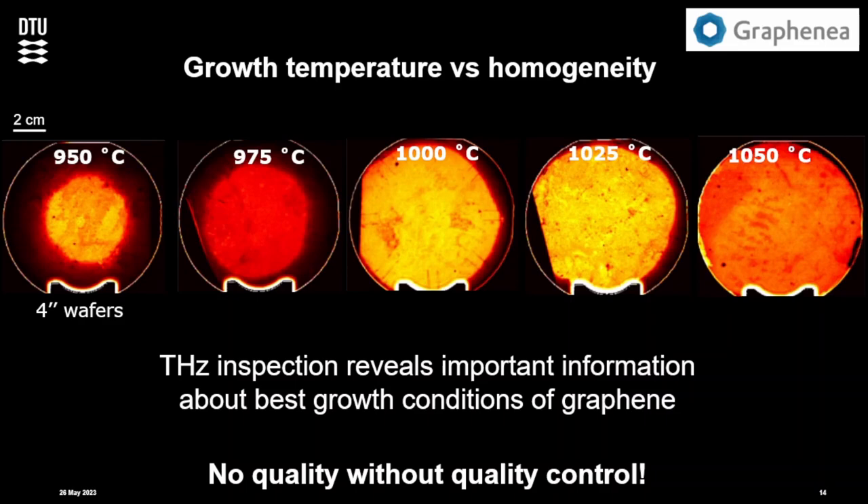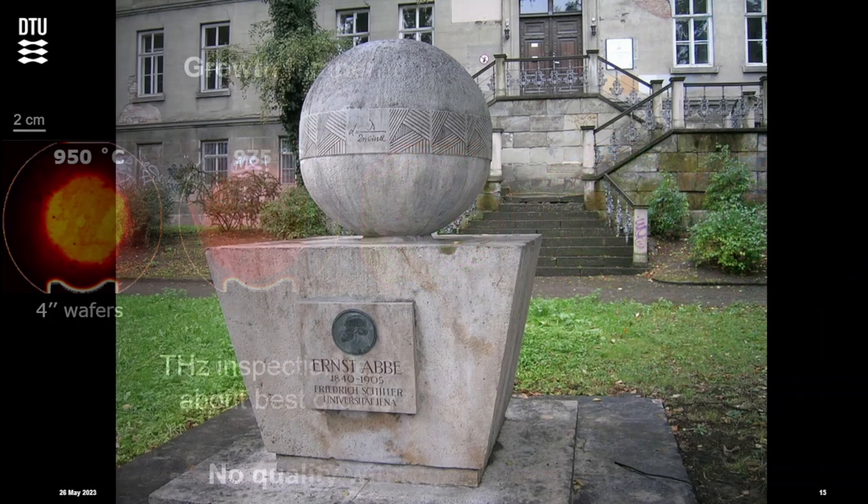Our sort of slogan is that you don't get quality without quality control, and this is something the graphene world is looking at. People should publish papers saying what they do, and they need some kind of statistical quality control rather than just picking the best sample they ever made.